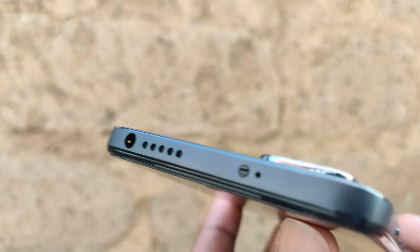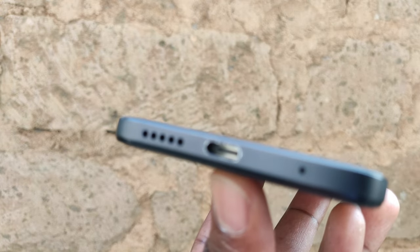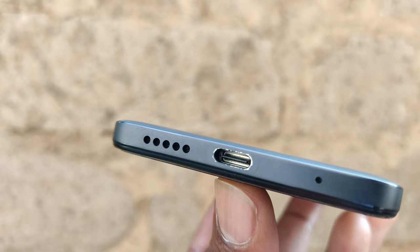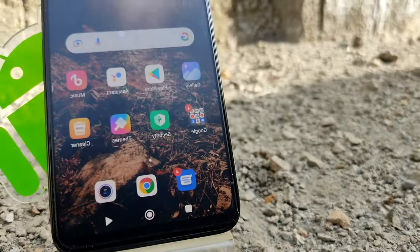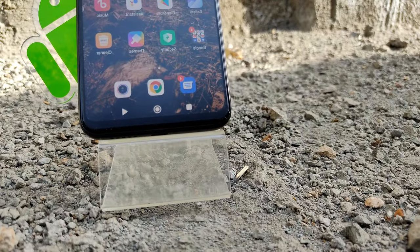There are stereo speakers and an IR sensor. On the bottom is a USB Type-C port which supports 33-watt charging, under stereo speakers. It is worth noting that the charging port on our device started scratching after just one month of use.